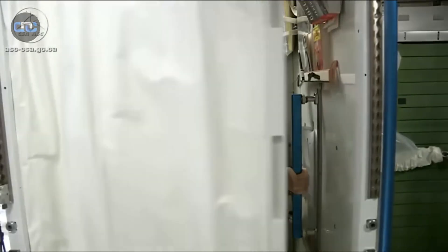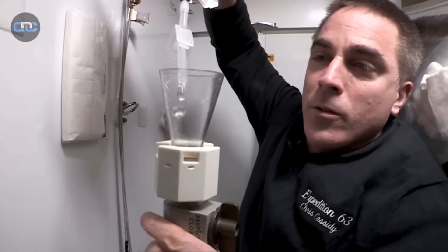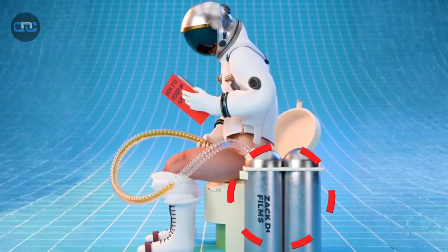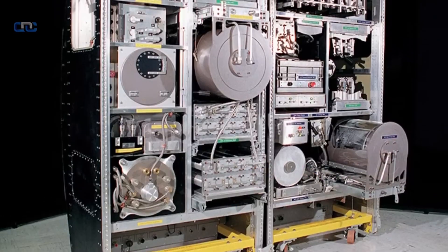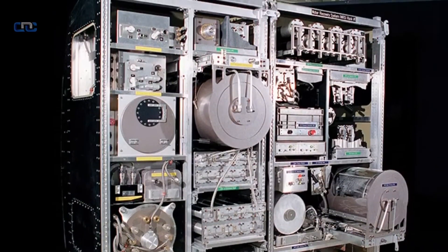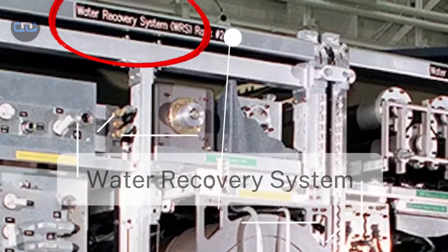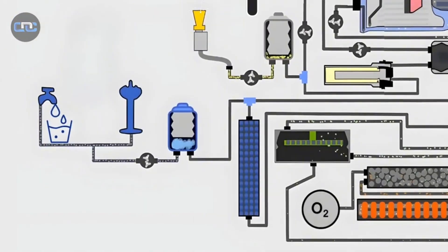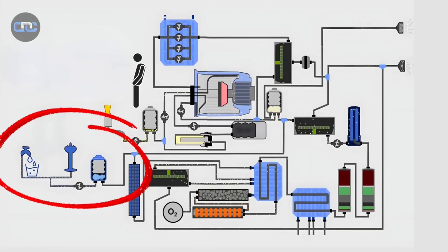Space toilets operate through air suction. Urine is separated and sent to the water recovery system — a miniature treatment plant that purifies the liquid and turns it back into drinking water. The process recovers more than 90 percent of the water used aboard the station. Every glass astronauts drink could once have been part of a crewmate's recycled urine.